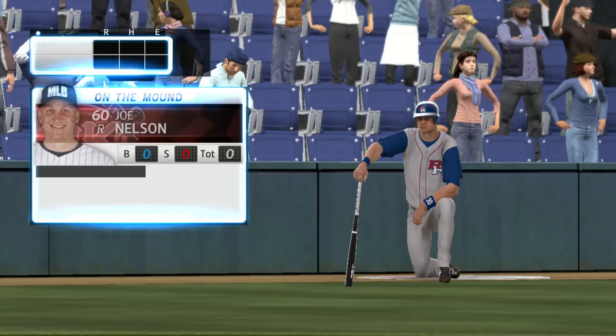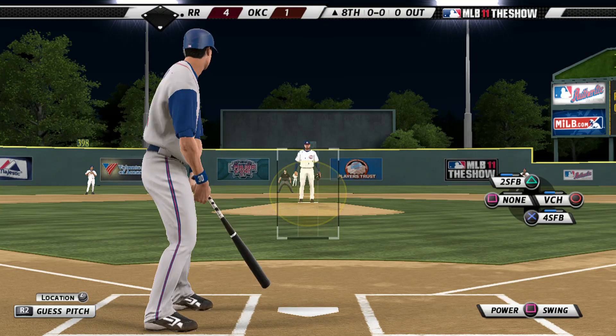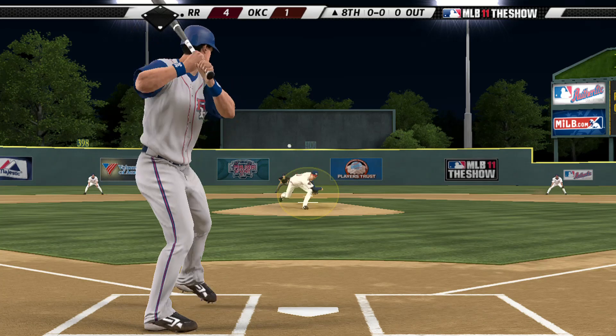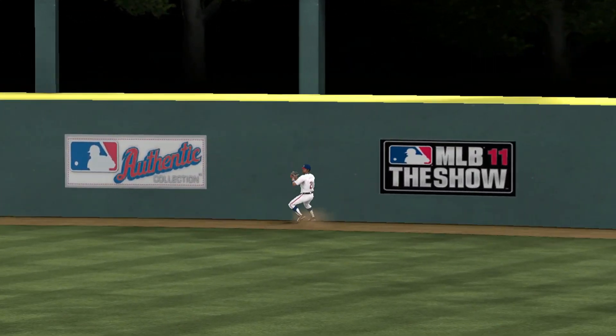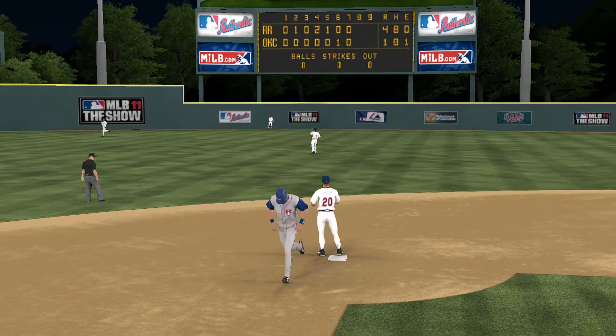So one run on one base hit — the home run — no errors, and two men left stranded. J.J. Medina will dig in, looking for hit number three in the ball game. Now a change-up here and he's able to ride this one high and deep toward right center, and he's going to make the catch on the warning track — a fine running play there for the first out.